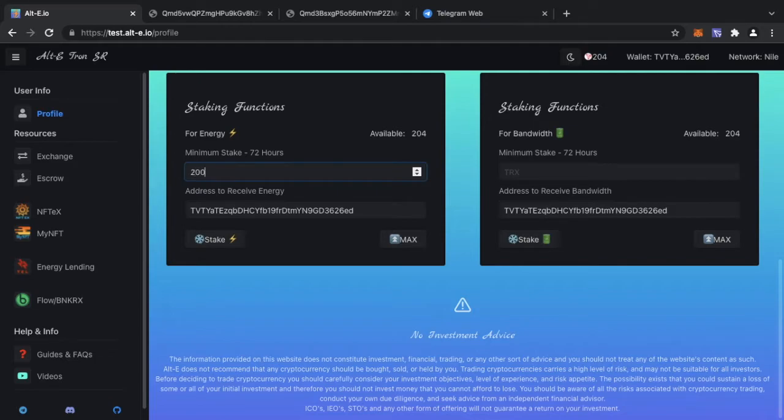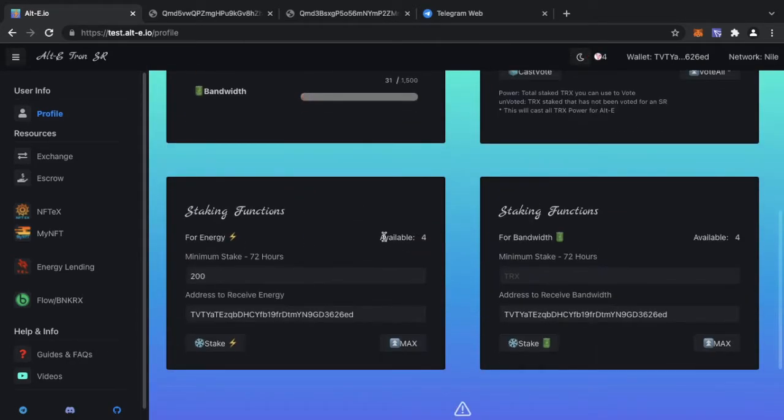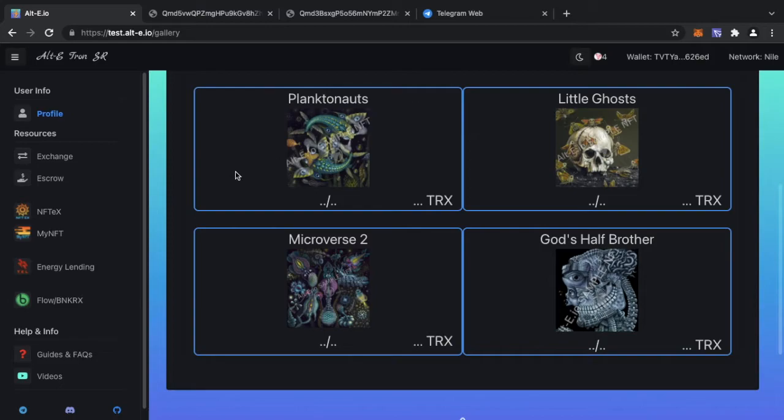All you will need is TronLink to interact and some TRX to cover transaction fees. You can also freeze TRX for energy — the AltE Tron network has this coded into their platform. You can stake TRX for energy; for example I've staked 5,200 TRX and have just over 2 million in energy. Energy also gives you Tron Power which earns voting rewards — I can see my voting rewards is 551 TRX for 5,000 votes. If you freeze enough TRX, everything you do on the Tron blockchain is free of charge.